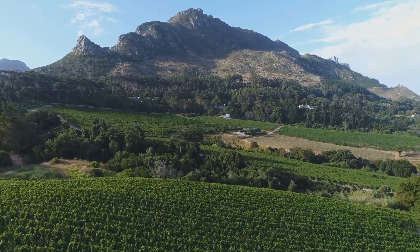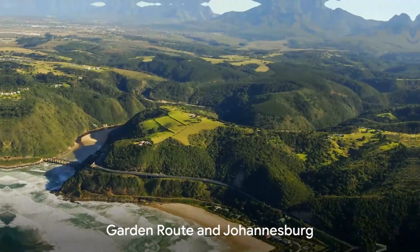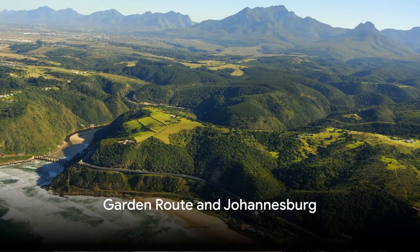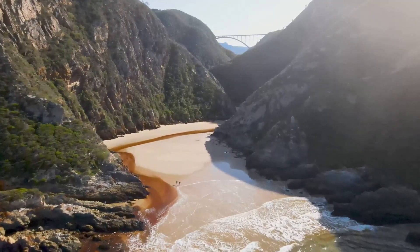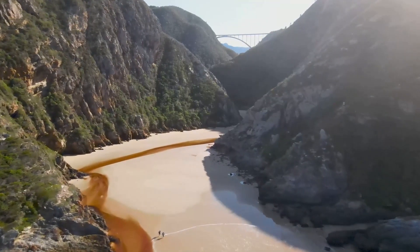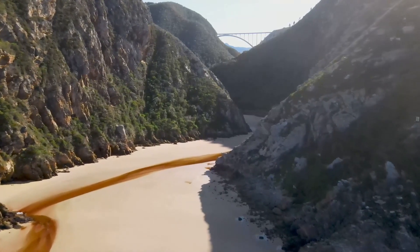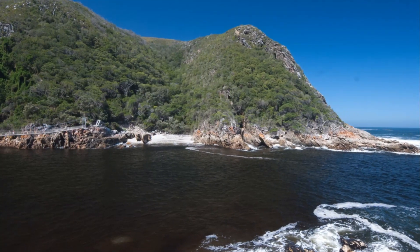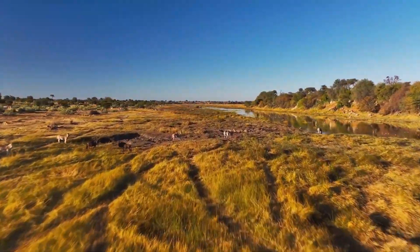From the mountains and vineyards, we now embark on a scenic drive along the Garden Route, a coastal stretch of paradise. This picturesque journey takes you through charming towns like Knysna, where you can explore lush forests and tranquil lagoons, and Plettenberg Bay, a haven for beach lovers and adventure seekers. Don't forget to visit the Tsitsikamma National Park, a treasure trove of diverse wildlife and striking coastal scenery.